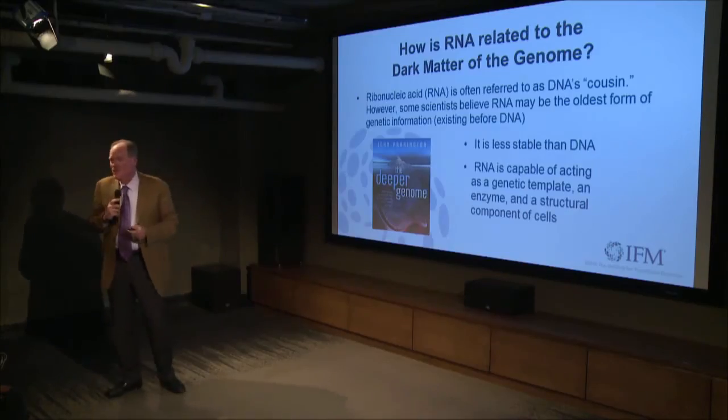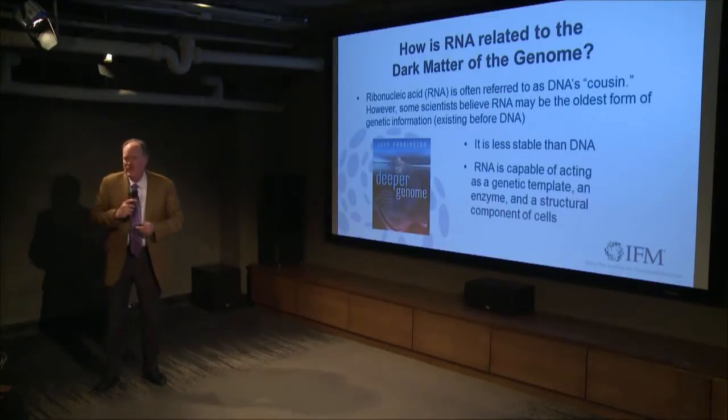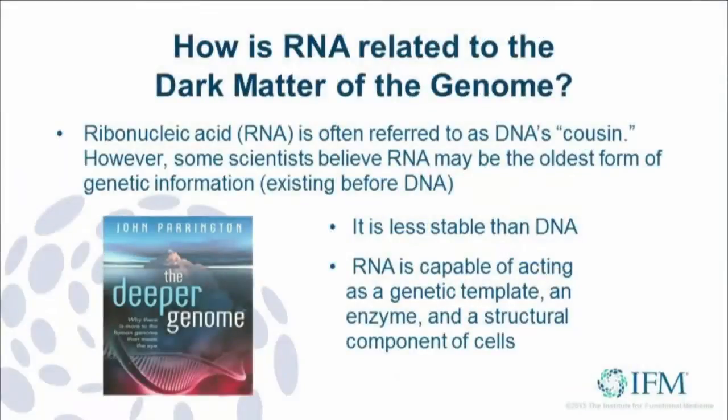This book is another one — a very well-written review by a British author, really going back to the dawn of the study of DNA. In this book, he talks about RNA being referred to as DNA's cousin. Some scientists, however, believe that RNA may be the oldest form of genetic information.